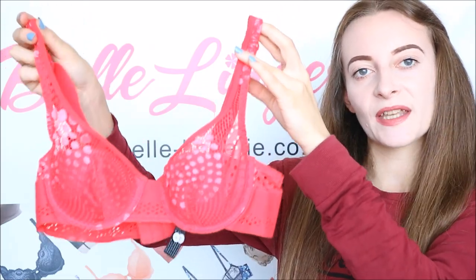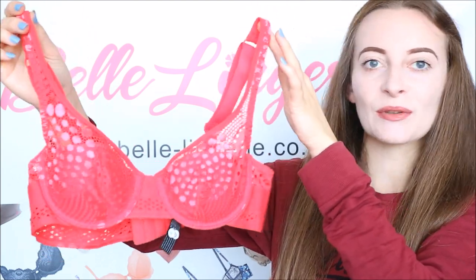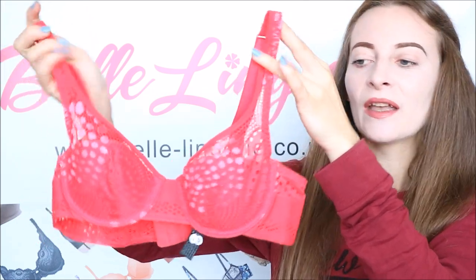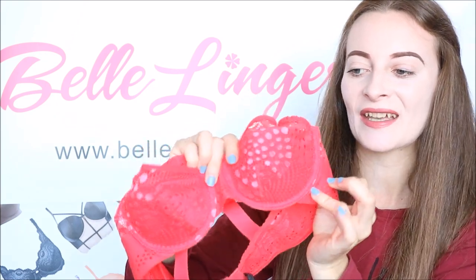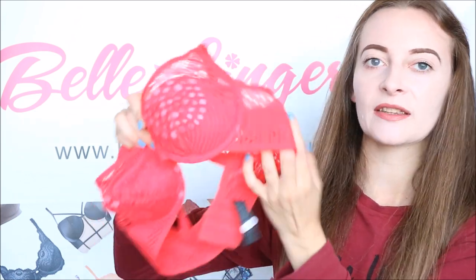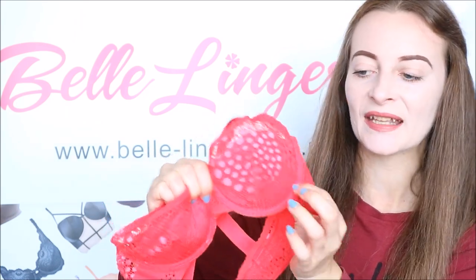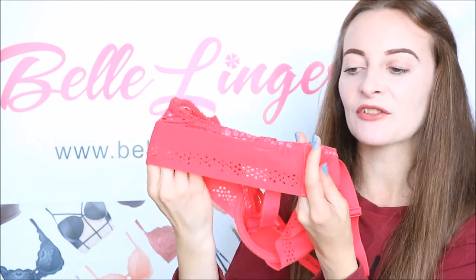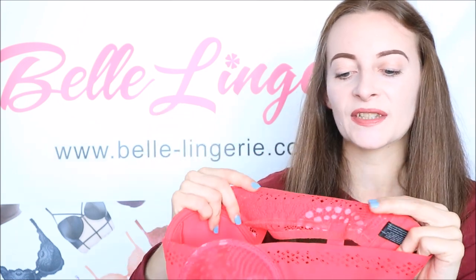Now we have the Implicite by Simone Perele urban bra, and this is in flamingo — a beautiful reddish-orange that is so stunning especially once you have it on. It's a colour that just suits all skin tones. If you look to the inside of the cups you have more of a pink design which helps draw the eye in, because it's such a beautiful bra you really want to show it off. The rest is all in this flamingo red, and the lace on the cups is so soft and comfortable against your skin. It has a geometric design which goes all the way around into the back band, which is a little thicker so it gives a bit more support and is super comfortable.